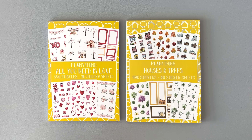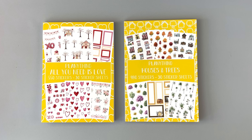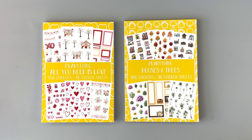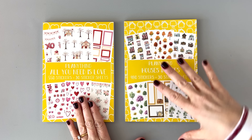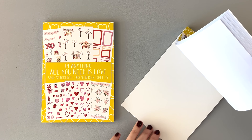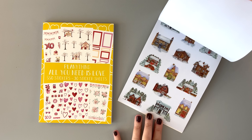This one is called All You Need Is Love, and then we have a re-release of Houses and Trees because this sticker book was super popular when it came out — and you'll see why. Both of these are releasing today, which is very exciting. I have a previous flip-through of this sticker book which I'll link for you. I'm going to do a quick one now, but I'll link the other one so you can see each page in extreme detail.